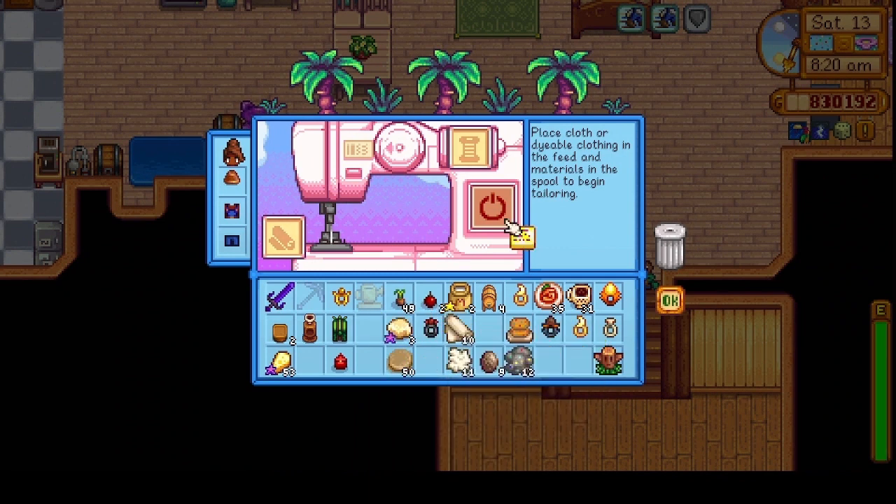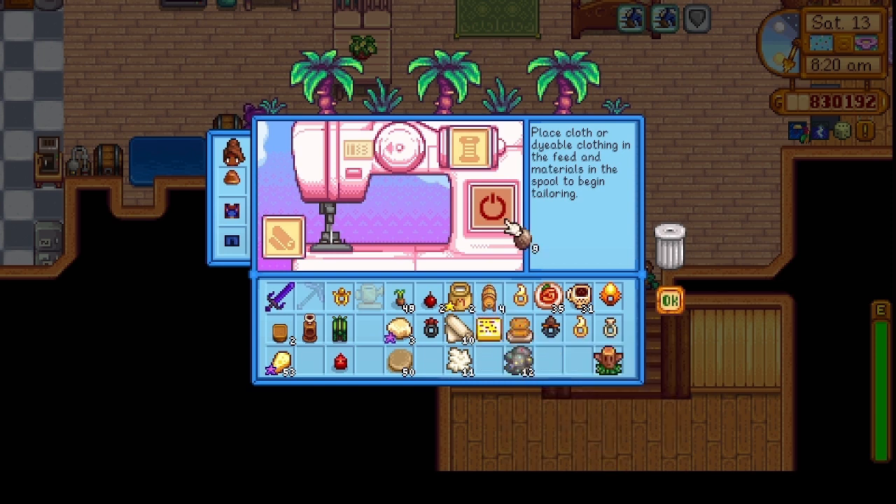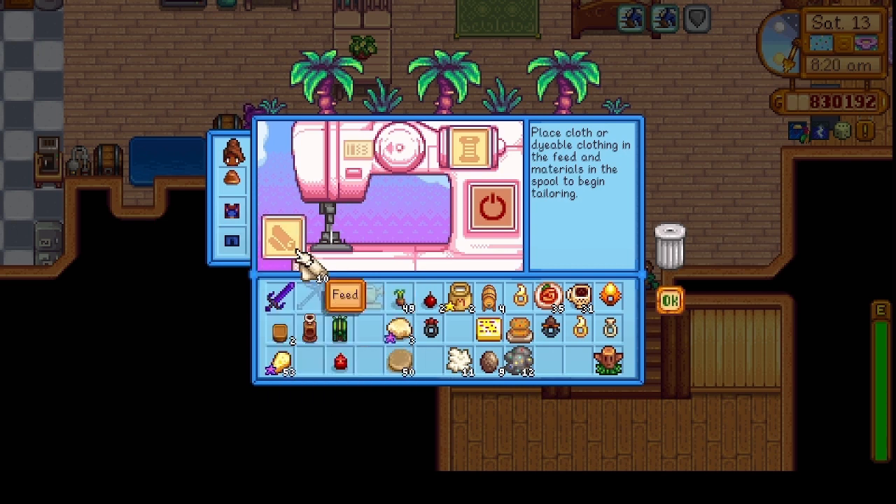We decided to try making some stuff with the sewing machine. I was just kind of testing different things to see what would make. I was really hoping to make hats because I still have that goal for 75 hats.